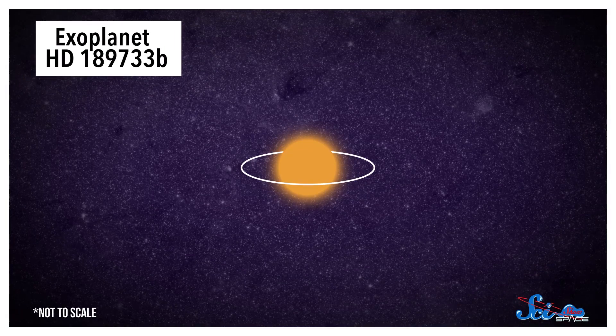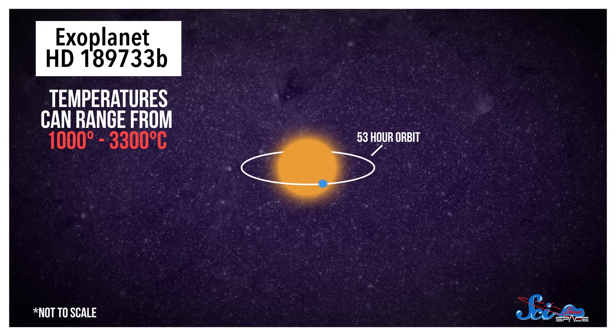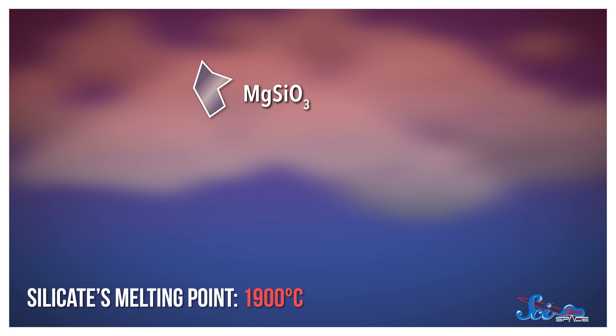This world orbits its star in a mere 53 hours, with temperatures that can range from 1000 to 3300 degrees Celsius. So when the silicate hits its melting point at about 1900 degrees, it effectively turns into liquid glass that can rain down through the clouds. And when it reaches the cooler layers of the atmosphere, it solidifies into shards of glass that then get whipped around by its supersonic winds.